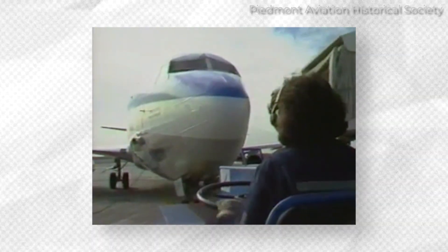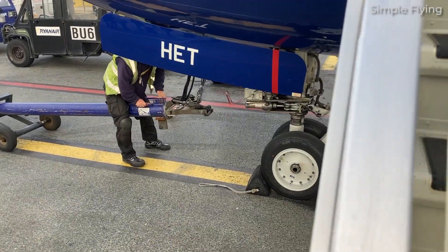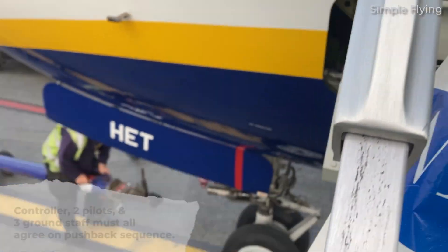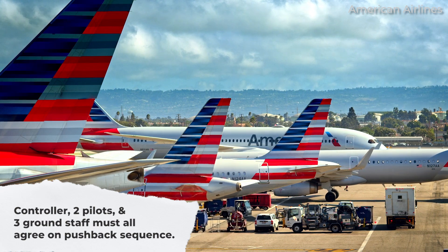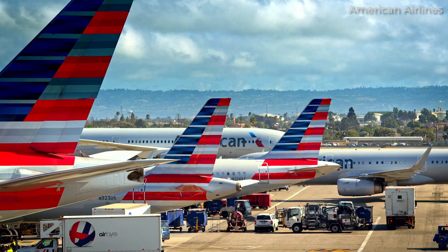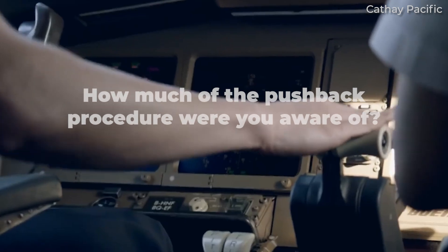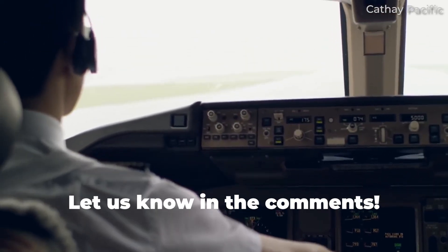Every pushback is a choreography — so many things have to go right to push a plane back safely. Redundancies are built into every element of a commercial flight for this reason. As evidence, pushbacks at large airports usually require at least six people to be in agreement with the operation: one controller, two pilots, and three ground staff. For passengers, the pushback is the genesis of a journey. Planes need to move a few meters backward before they can speed thousands of kilometers forwards. How much of the pushback phase of a flight were you aware of? Share your thoughts by leaving a comment.